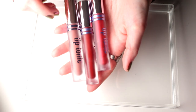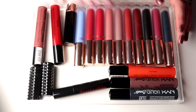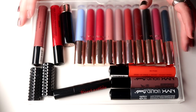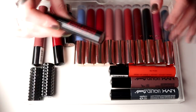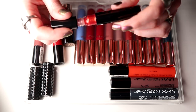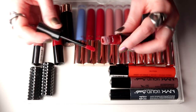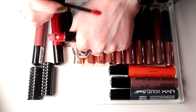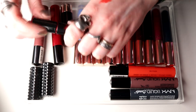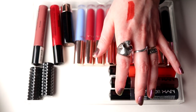Then we are coming into the next love of my life which is Nabla. But I'll start with the ones that isn't Nabla. I have this from KVD — this is Rocker. I'm going to declutter this one — I do really like it, it is a really shimmery lip thing, but this is so old.